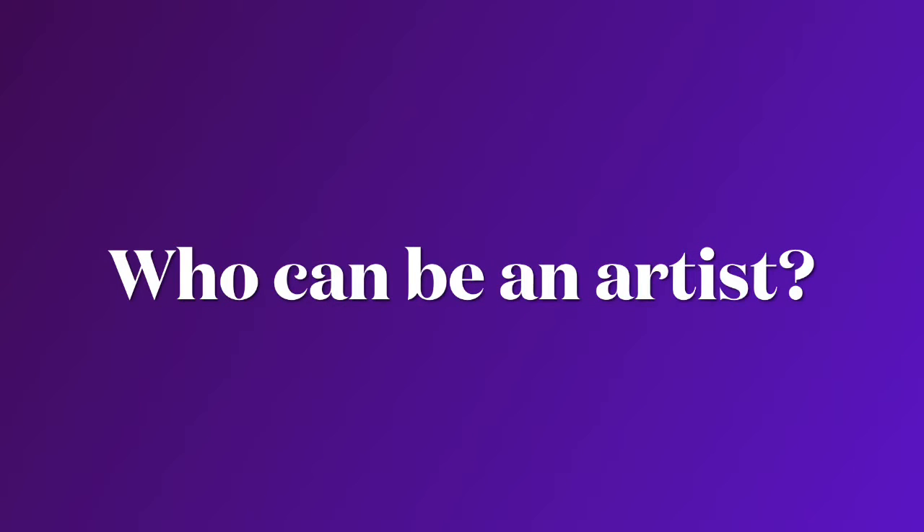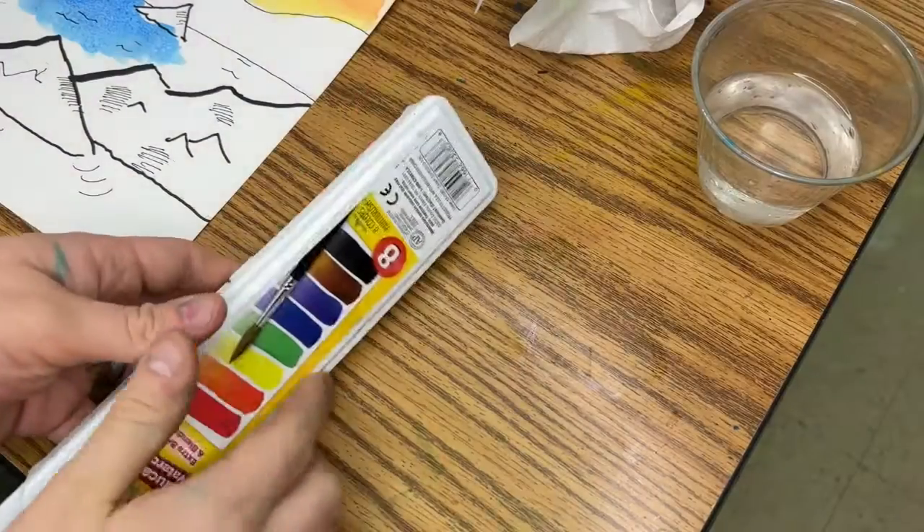Hi second grade! Today's question is: who can be an artist? Can everyone be an artist? How's it going second grade?